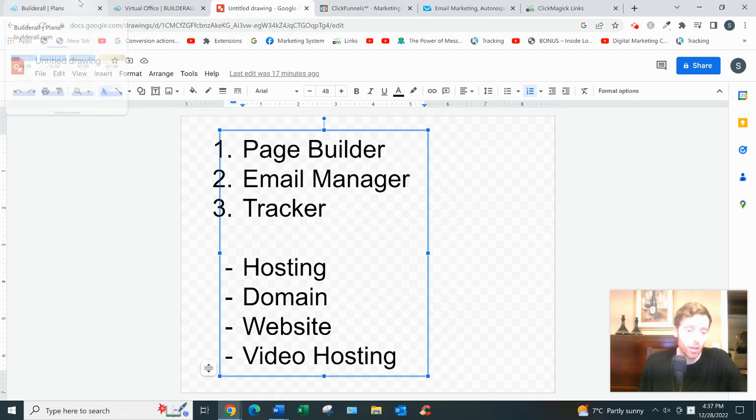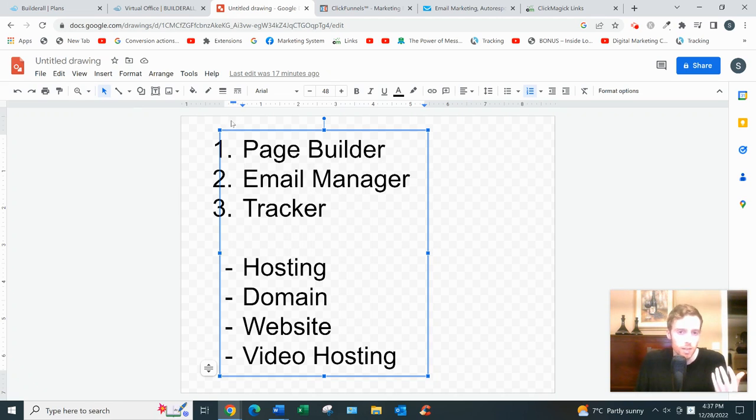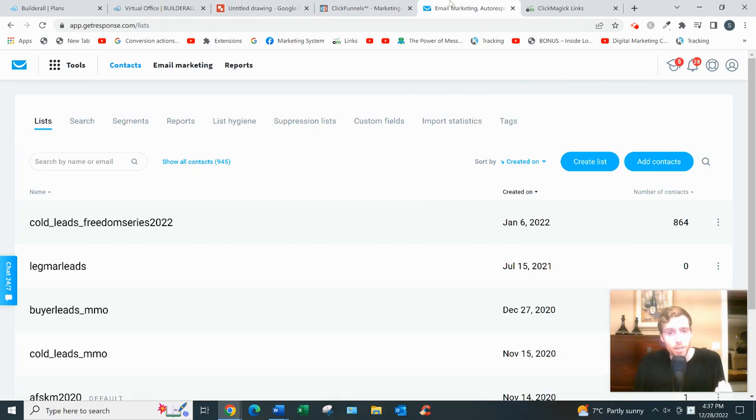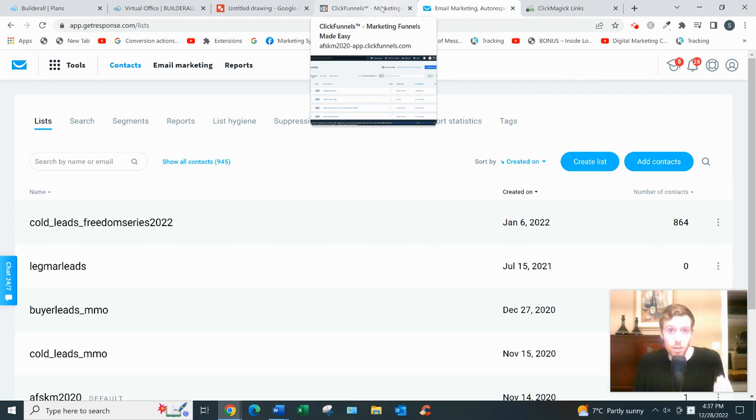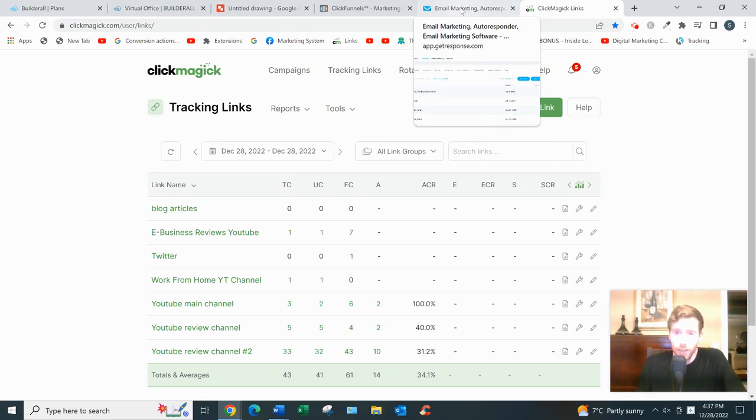Another reason I don't recommend all-in-one tools like BuilderAll is they're not specialists. Because they have so many features, they're kind of a jack of all trades, and you can't be the best at anything that way. If I want the best page builder I'll go with ClickFunnels — the pages look better, it's the most robust. If I want the best email manager I'd go with GetResponse — their support is fantastic, their deliverability is as good as you'll find within a reasonable price range. For tracking, nothing compares to ClickMagic. You want to go with specialists, not a jack of all trades.